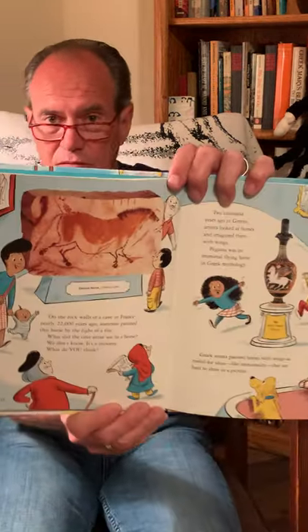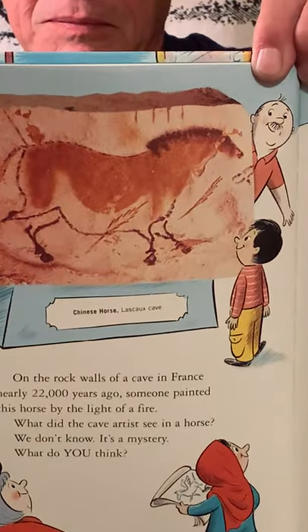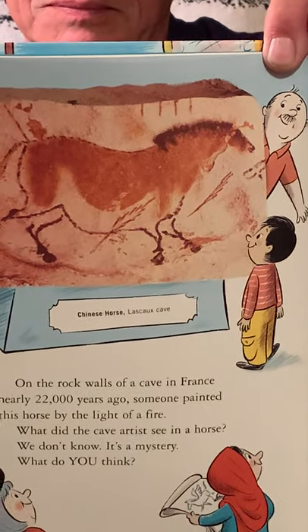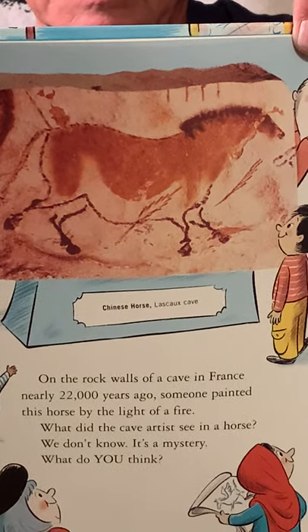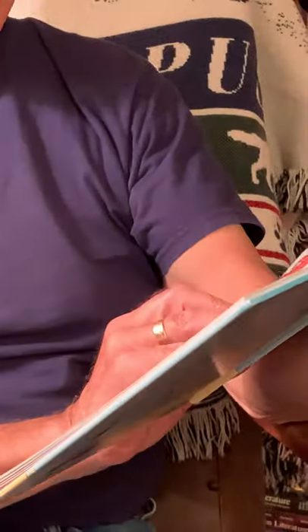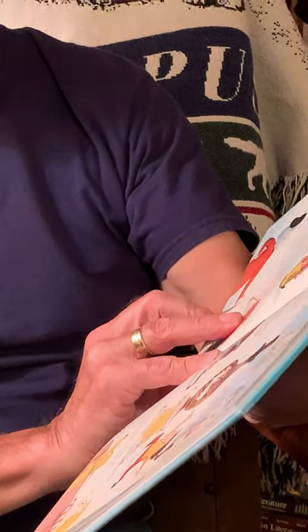On the rock walls of a cave in France nearly 22,000 years ago, someone painted this horse by the light of a fire. What did the cave artist see in a horse? We don't know. It's a mystery. What do you think? That's the Chinese horse from the Lascaux Cave.